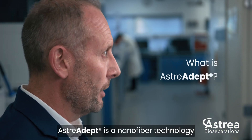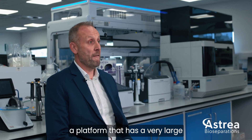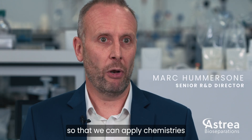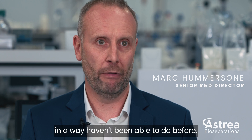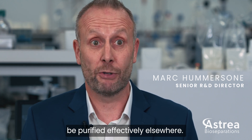Australia Adept is a nanofibre technology that we are using for biopurification. Briefly, what that means is that we're able to provide a platform that has a very large open porous network with a very large surface area, so that we can apply chemistries to allow the user to purify biological feed streams in a way they haven't been able to do before. That's all about compressing processes and giving access to larger modalities that can't be purified effectively elsewhere.